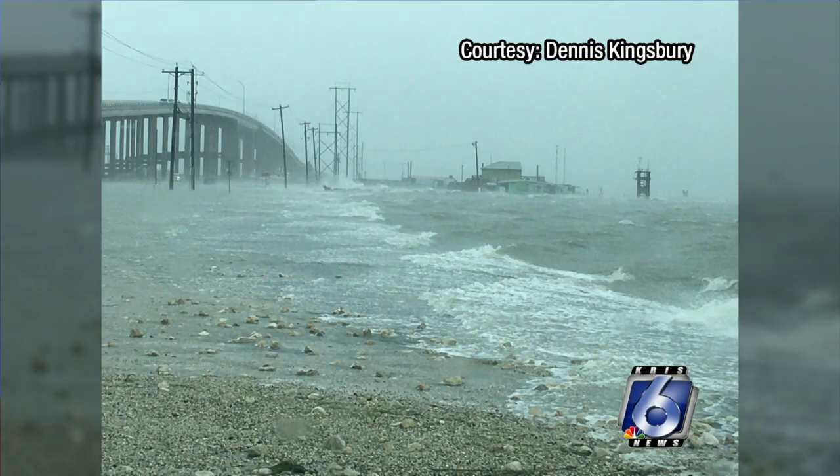This is a picture posted by Chris 6 News photojournalist Dennis Kingsbury. He took the photo near the JFK Causeway about an hour ago. You can't see the roadways there.